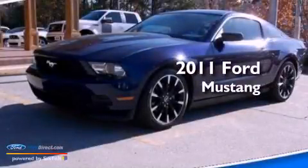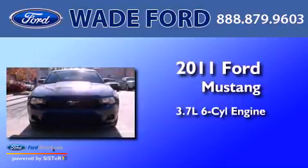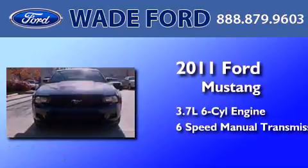This is a 2011 Ford Mustang. It features a 3.7-liter six-cylinder engine and a six-speed manual transmission.